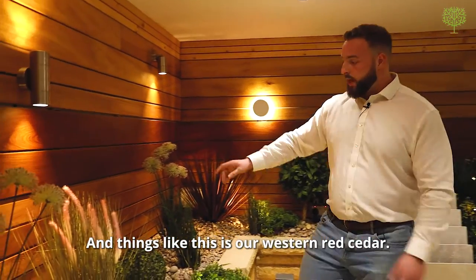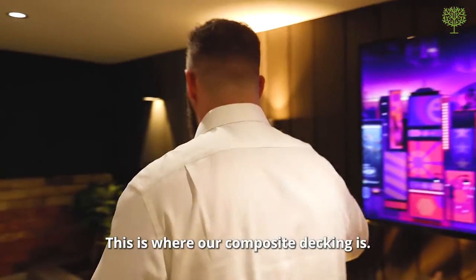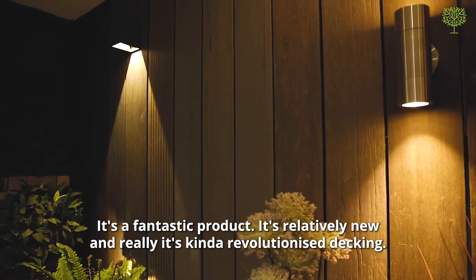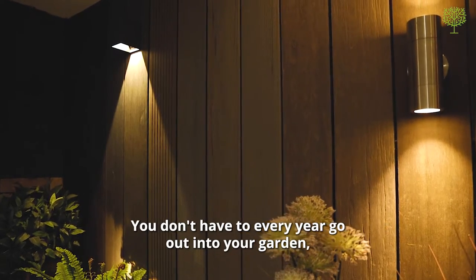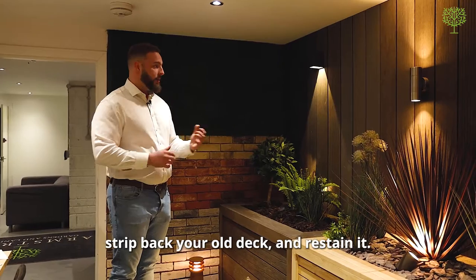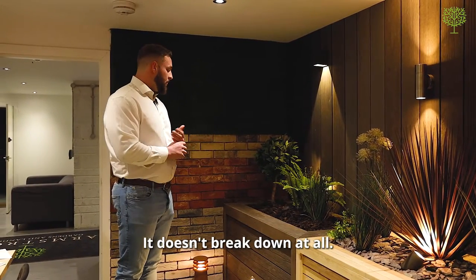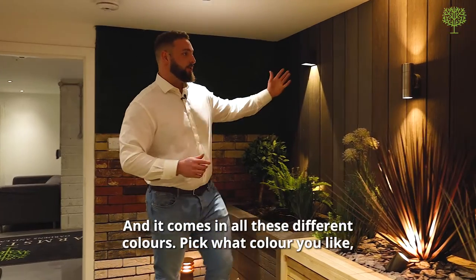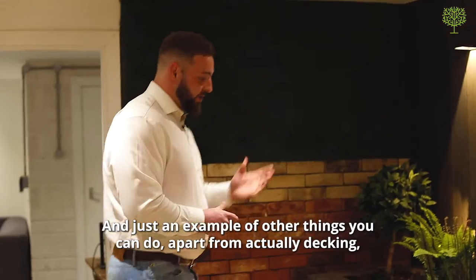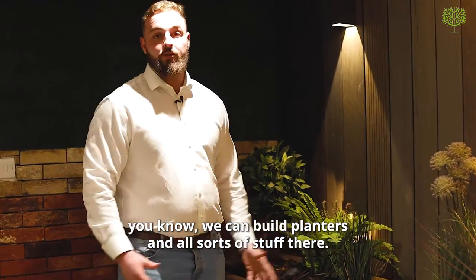This is our Western red cedar — we've got cedar cladding and some fencing here. And this is where our composite decking is. It's a fantastic product; it's relatively new and has really revolutionized decking. You don't have to go out every year, strip back your old deck and restain it. Once this stuff is put down, that's it permanently — it doesn't break down at all. It comes in all these different colours, and that's exactly how it'll stay for the foreseeable future. You can also build planters and all sorts with it.